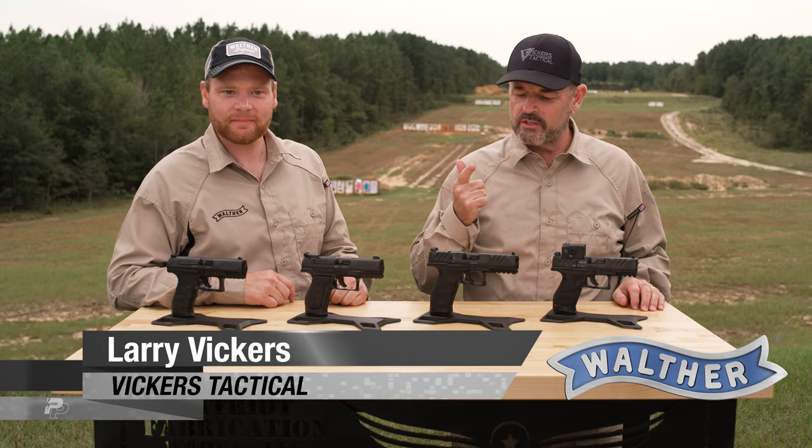Hey, Larry Vickers here at Vickers Tactical. I got Jens Krogh here of Walther USA. We're going to take you through a little bit of Walther history before we take you through their newest offering.